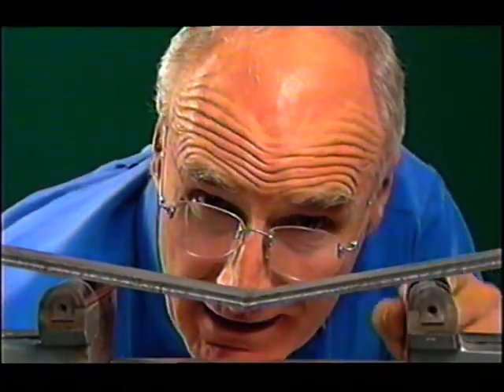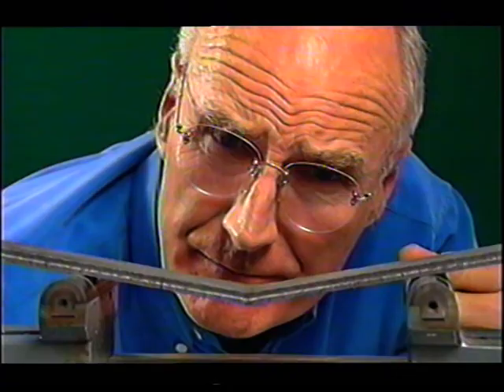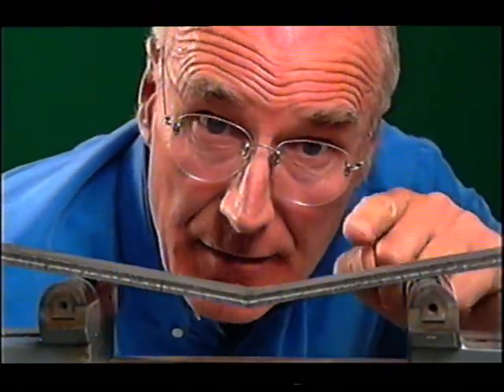It's on structures like this that our lives depend, whether they make up the planes we fly in, the bridges we cross, or even the houses we live in. So lives could be saved if we could get advanced warning that they are about to break.